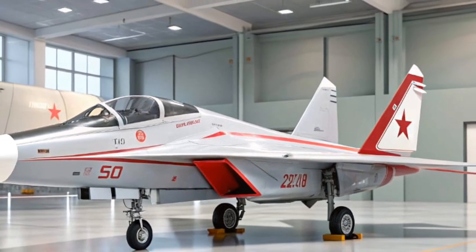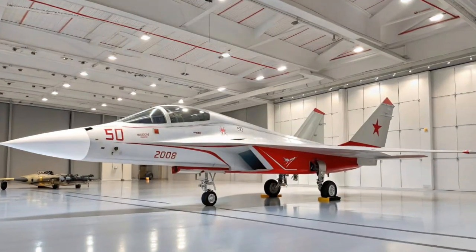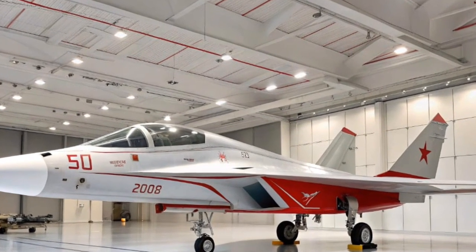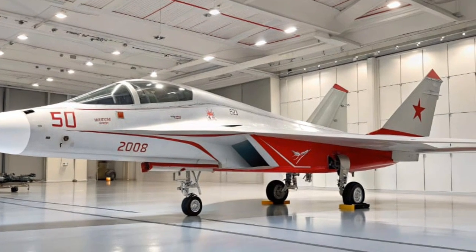Every design detail has a purpose. The aggressive front fascia, the dramatic side intakes, and the quad exhaust pipes at the back are all sculpted for performance and beauty. The car looks like it's doing 200 miles per hour even when it's parked.